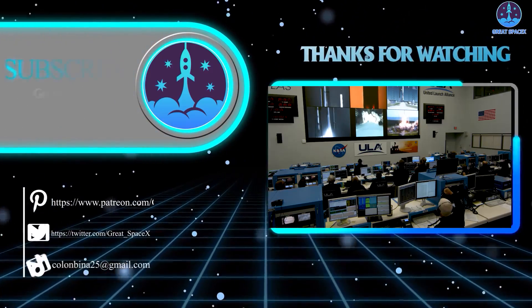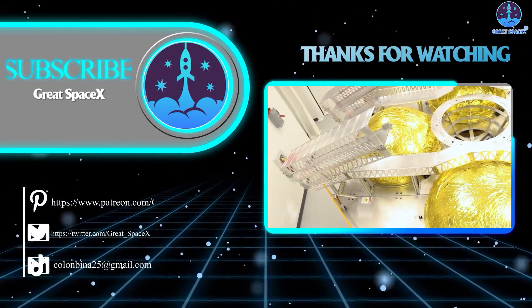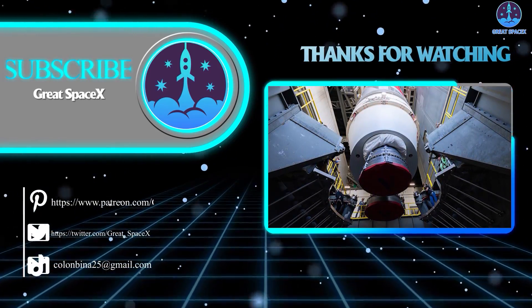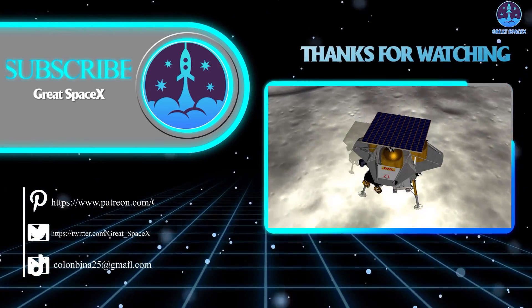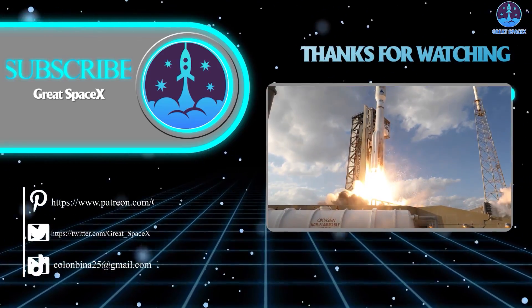That wraps up our show for today. We hope you enjoyed learning more about the interesting happenings over at Starbase. If you want to support our channel and get access to exclusive content, please consider becoming a patron by clicking the link in the description below. We appreciate your generosity and your passion for space exploration. As always, this is Kevin from GreatSpaceX, and until next time, keep looking up.